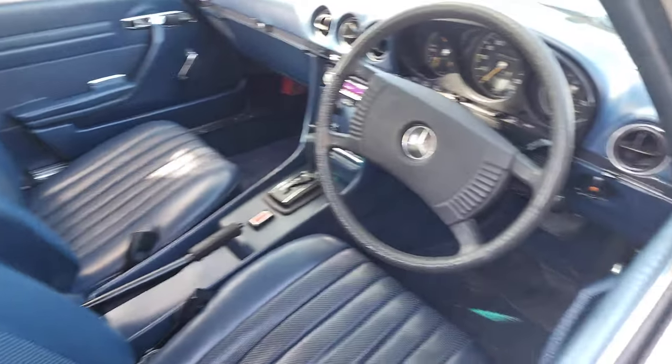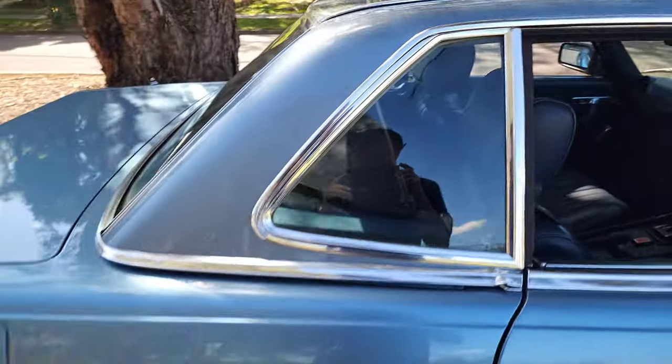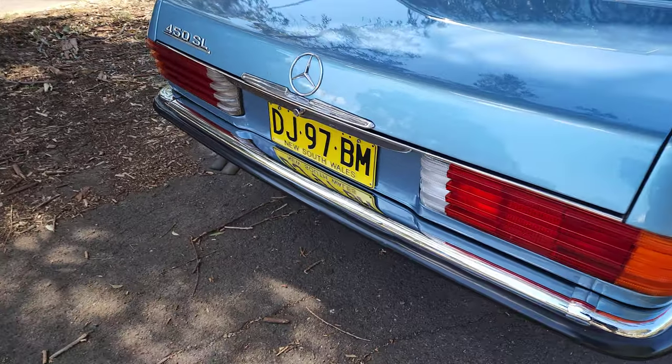This is a very original car. 265,000 kilometres is nothing — it's almost 50 years old, so if you do the maths that's only 5,000 to 6,000 kilometres a year. They're basically a weekend car.